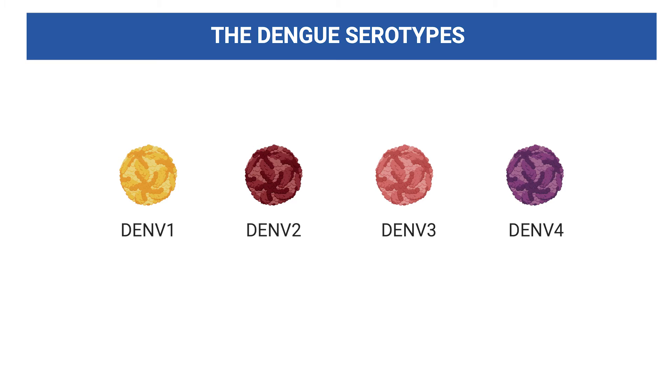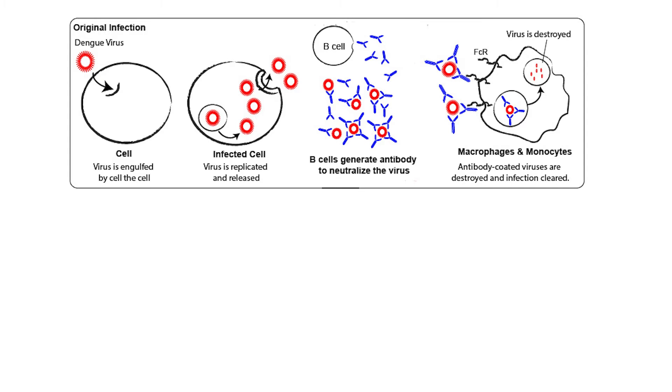Dengue isn't just one, but four closely related viruses known as serotypes, numbered from DNV1 to DNV4. Imagine them as four siblings in the Dengue family, each with their unique way of causing trouble. When a person is infected with one serotype, the body's immune system develops antibodies to fight off the virus. Surviving an infection grants you immunity, but only to that specific serotype — while you're shielded for life against that one, the other three can still infect you, and your previous encounter doesn't leave you well-prepared to fight them off.